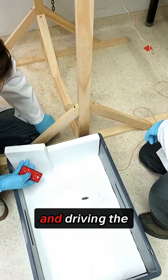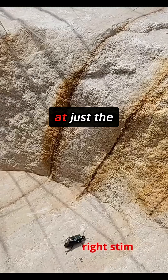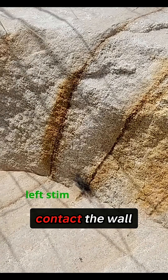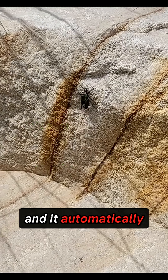Instead of using brute force and driving the beetles straight into the walls, the team discovered something brilliant. A perfectly timed electrical pulse to the far side wing casing at just the right moment causes the beetles to veer sideways, making its antenna contact the wall. This triggers the beetle's natural reflexes and it automatically begins to climb.